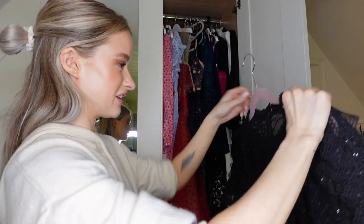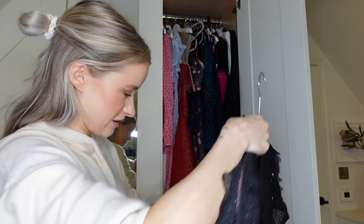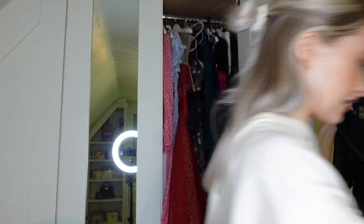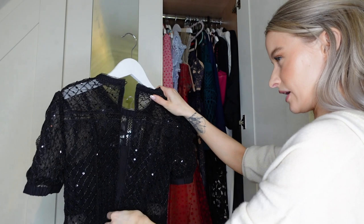My Self Portrait obsession goes very very far. It's a black beautiful Self Portrait - it's too classic not to keep. It's too easy to wear if I need a black dress, and you always need a black dress at some point for some sort of occasion.